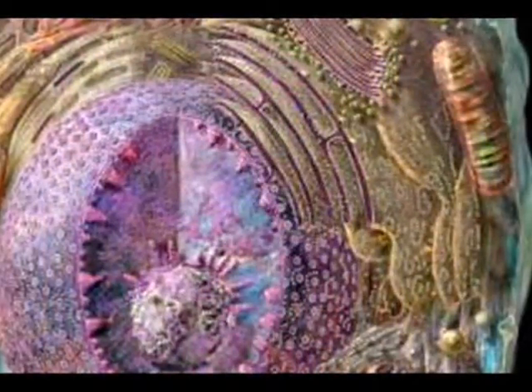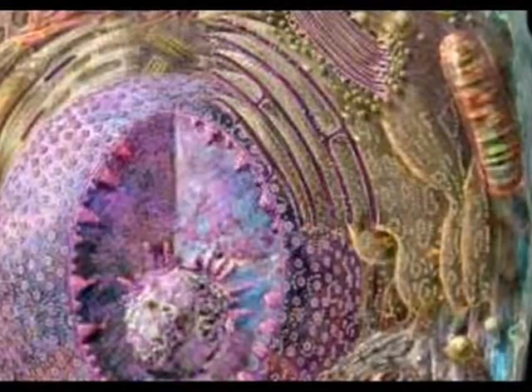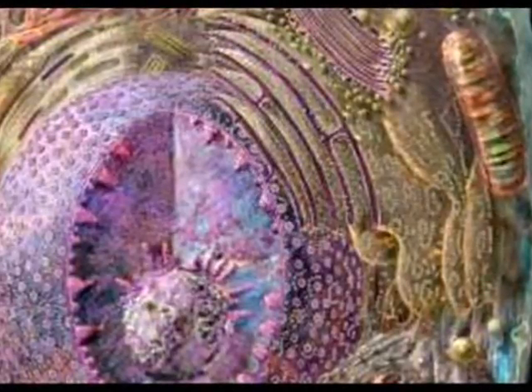Inside the cell are tiny organs called organelles. The word organelle is a big word that means small organ. These organelles function to provide for the needs of the cell.